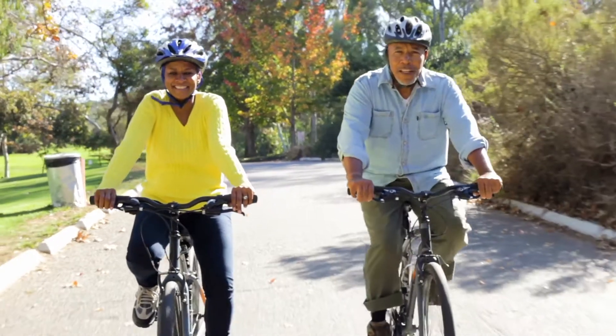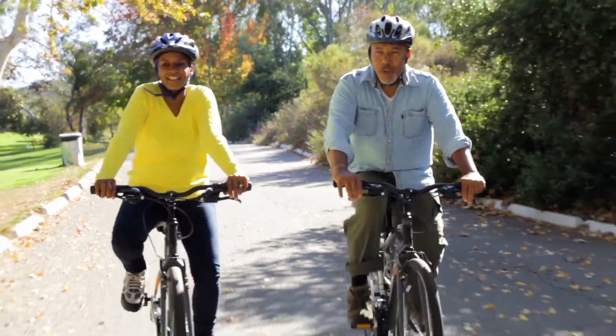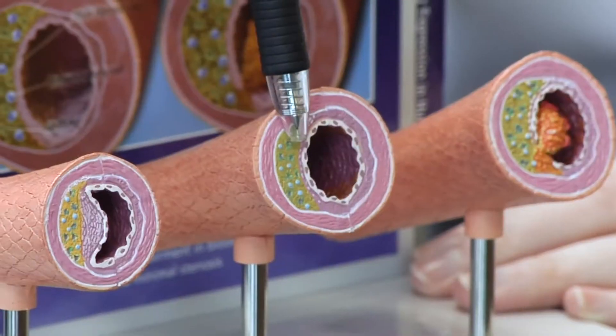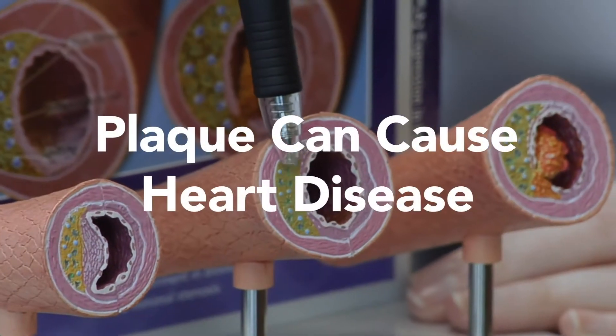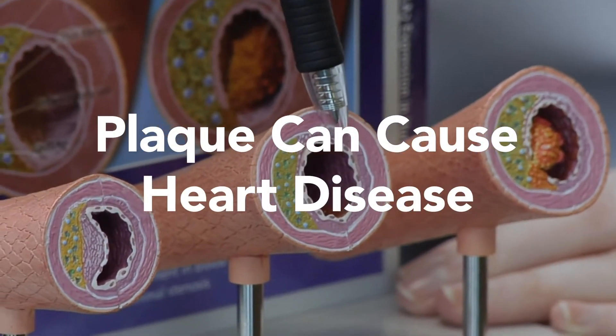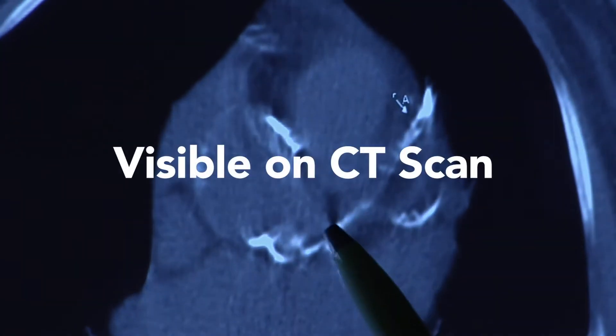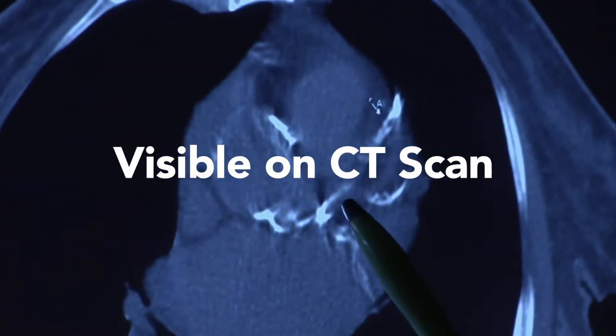A healthy lifestyle can lower your risk for heart disease, but if you want to know more about your risk, it's important to know your calcium score. Heart disease can be caused by plaque forming in the arteries around the heart, sometimes with no symptoms. Plaque contains calcium, and calcium can be seen on imaging called a CT scan.